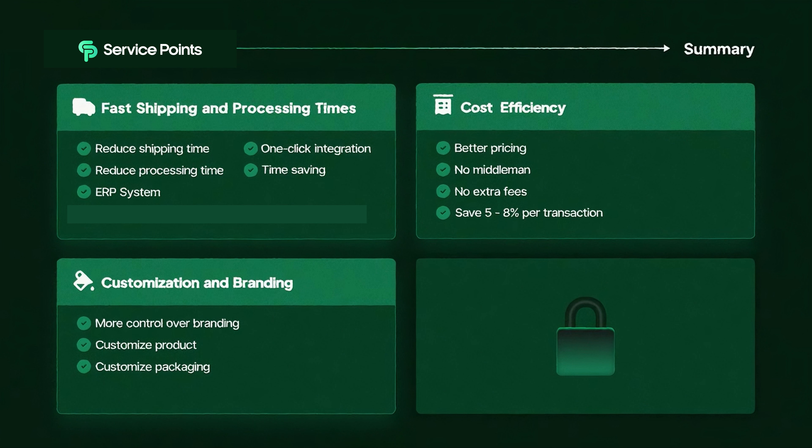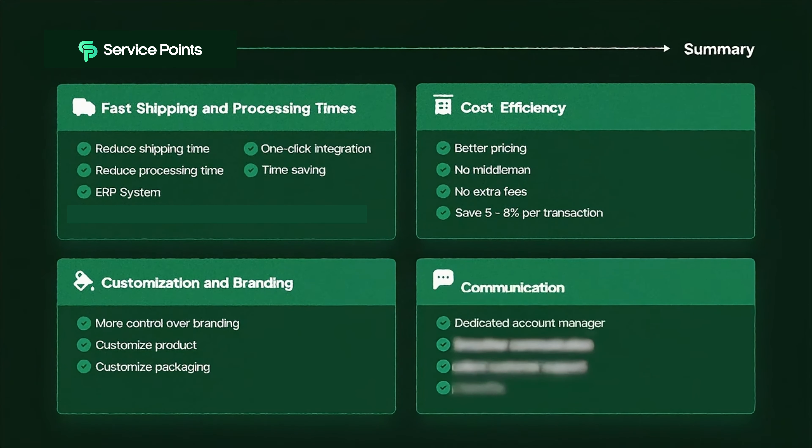This is a very good benefit of working with Service Points, since your goal after finding a winning product should be branding it. Lastly, let's discuss communication. With Service Points, you have direct access to a dedicated account manager or team, which leads to smoother communication and faster issue resolution. This leads to happier customers, fewer chargebacks, better Facebook page scores, and overall less headache when running your dropshipping business.